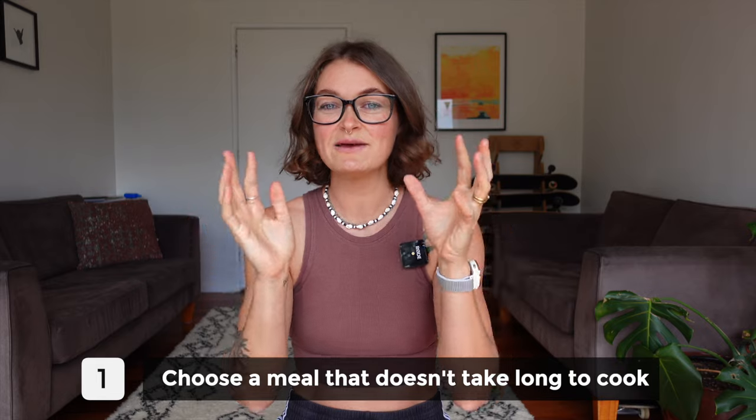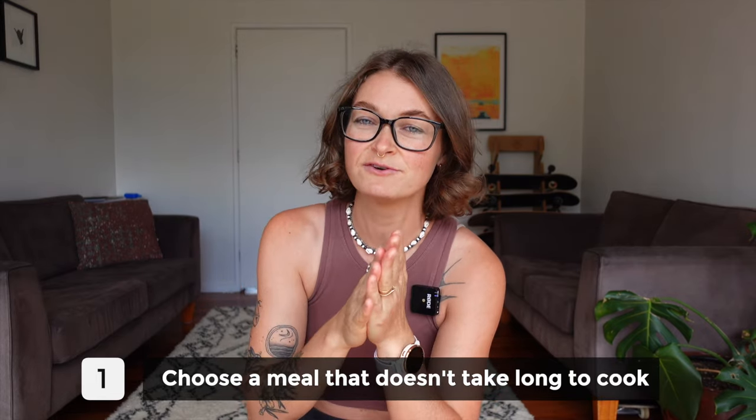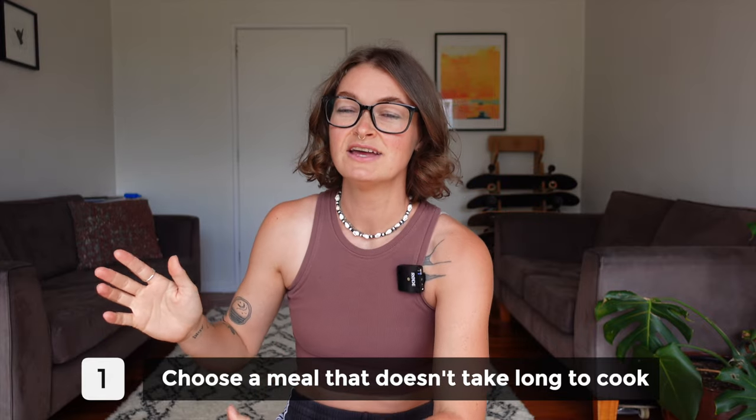Number one is to choose a meal that actually doesn't take long to cook. This is the most important first step and everything else hinges on it. Because if you choose something that is inherently going to take an hour or two hours of cooking, cleaning, and prepping, then there's nothing in terms of efficiency that is going to actually speed up that process.